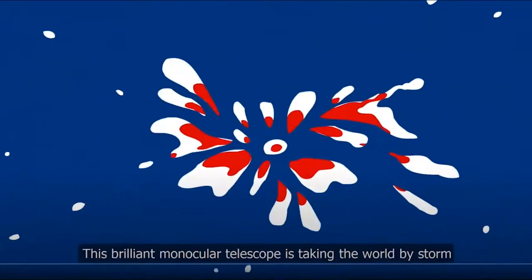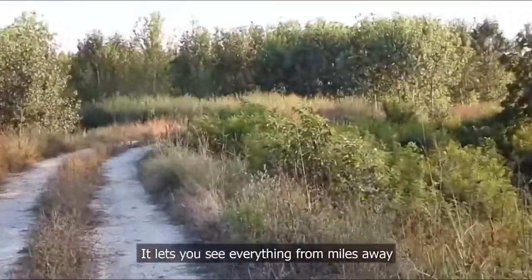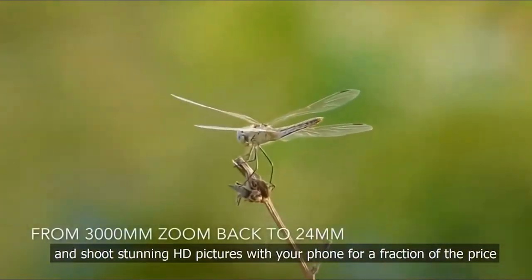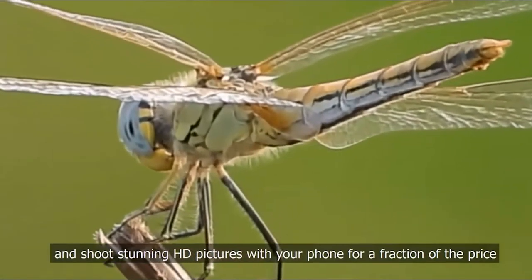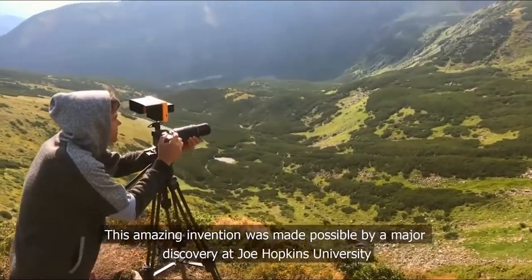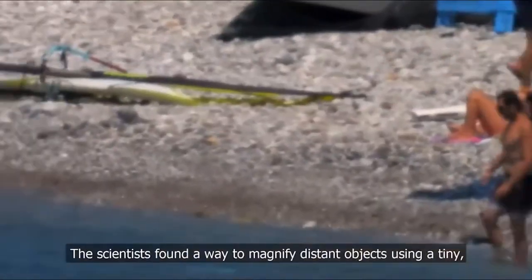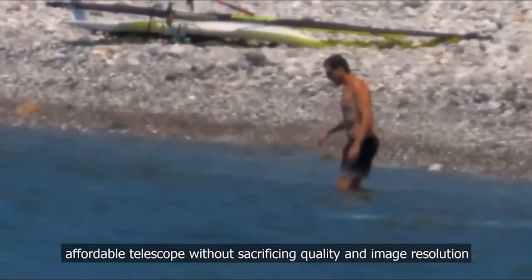This brilliant monocular telescope is taking the world by storm. It lets you see everything from miles away and shoot stunning HD pictures with your phone for a fraction of the price. This amazing invention was made possible by a major discovery at Johns Hopkins University, where scientists found a way to magnify distant objects using a tiny, affordable telescope.